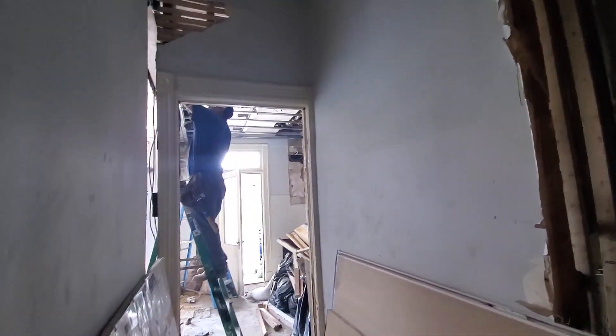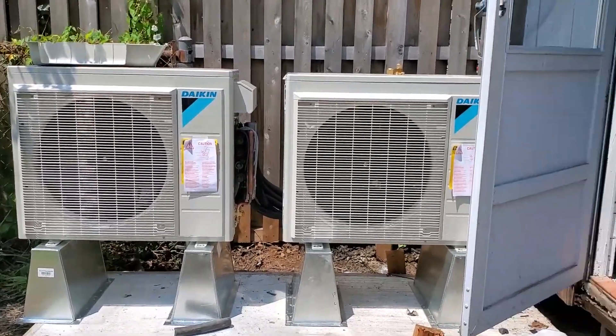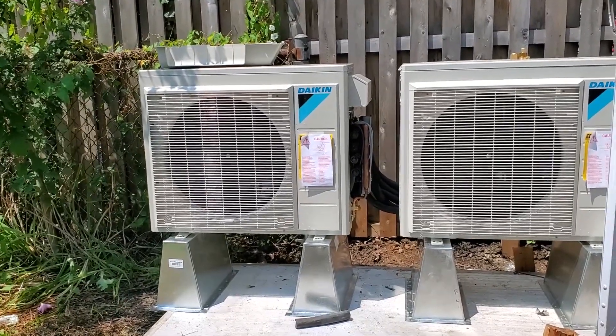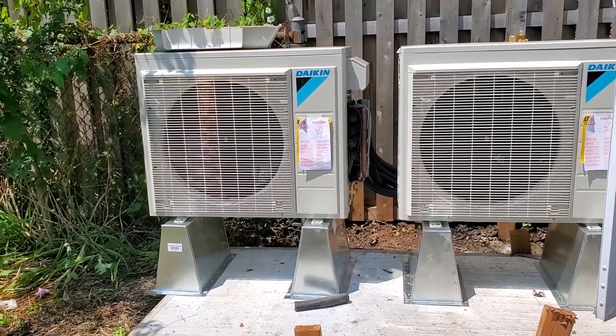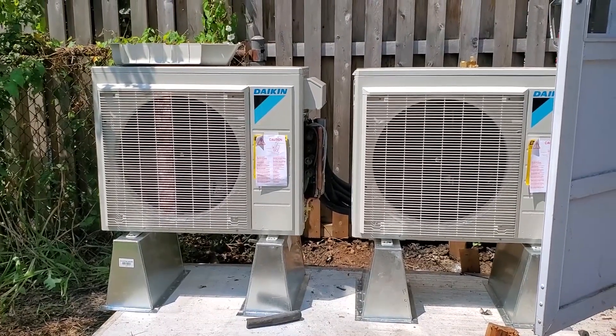A whole bunch of walls were delivered — I think that's sheetrock or drywall or something, and there are stacks of it downstairs waiting to go up. These are the two condensers for the air conditioning system, so they're just going to sit here in our backyard. I don't think they're hooked up yet. Hope to see you next time.